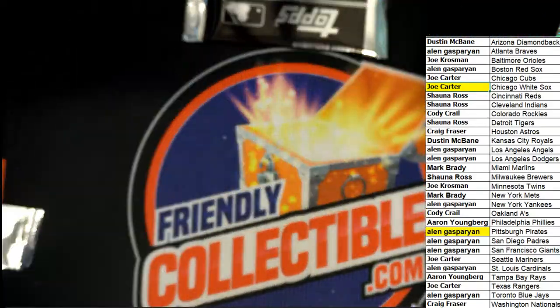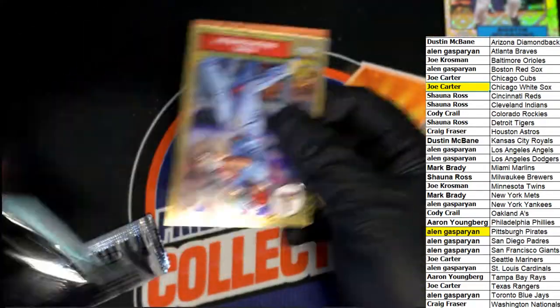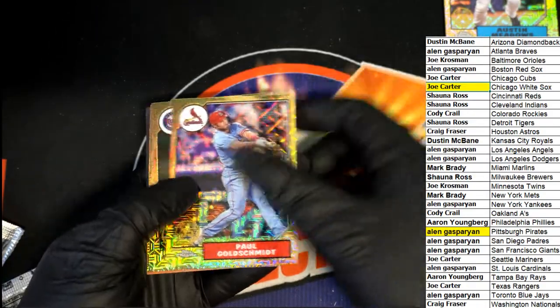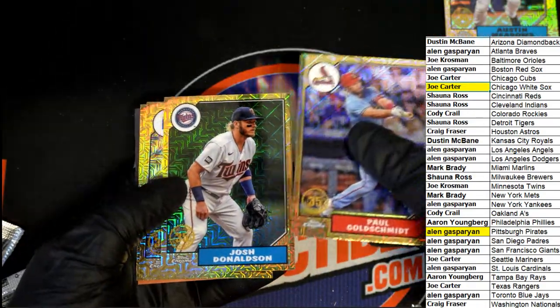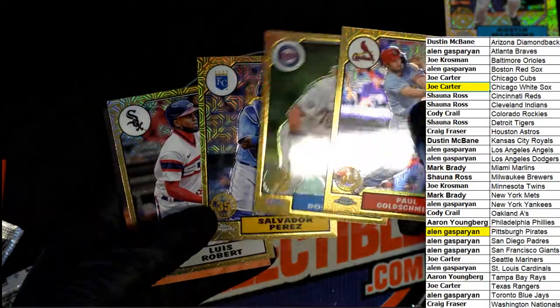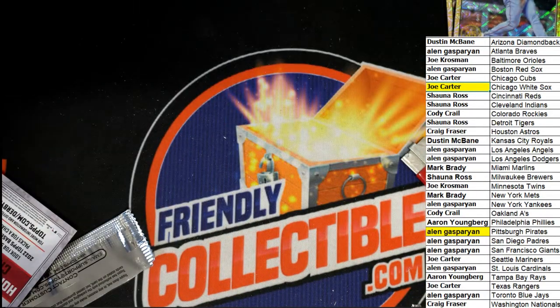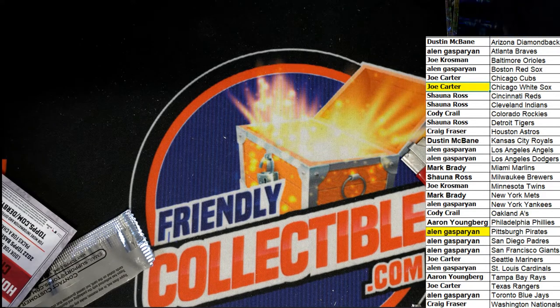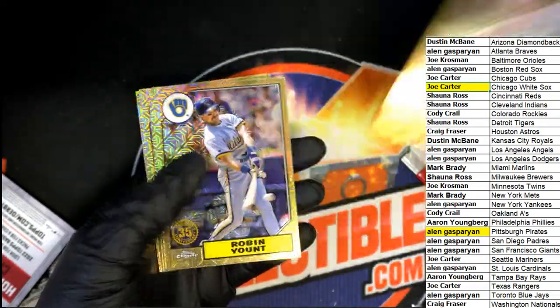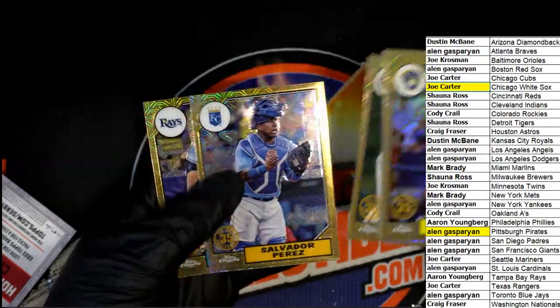Frank Thomas, Frank Thomas — The Big Hurt. No rookies in there though. Need rookies, let's get a rookie. Josh Donaldson. So good things, you guys. We're going to top load the Luis Robert. No rookies though in those silver packs — I'm kind of surprised. Good things coming out of here. Oh, there was a rookie — lookie there, I didn't see this one. That's a Pirates rookie. We're going to top load that one. Pirates rookie.